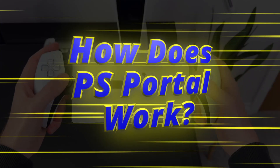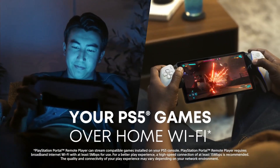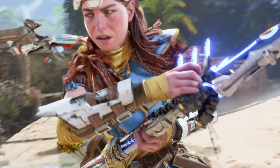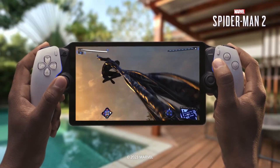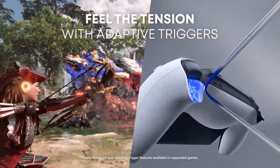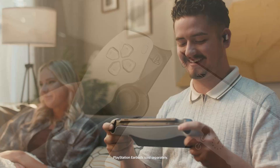How does PS Portal work? PS Portal is a Remote Play handheld which uses the internet to stream gameplay from your PS5 to its screen. The same technology is then used to send any button presses you make back to your console, allowing you to play full PS5 games in a handheld format.